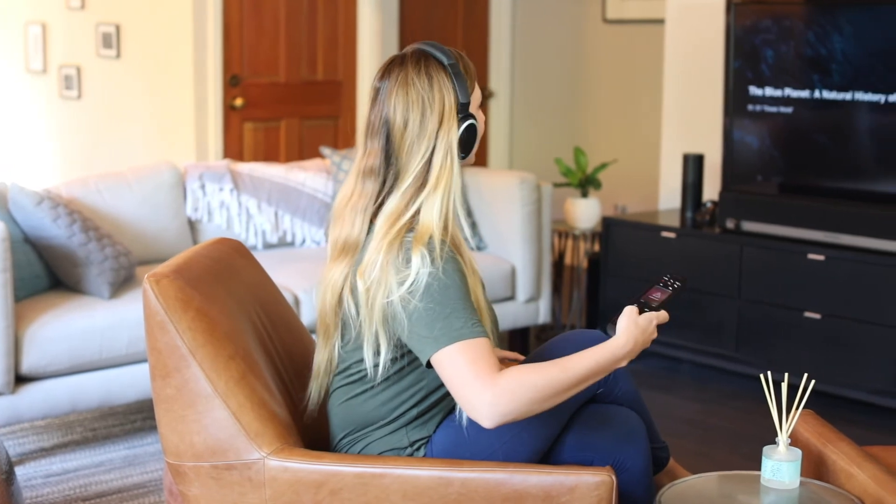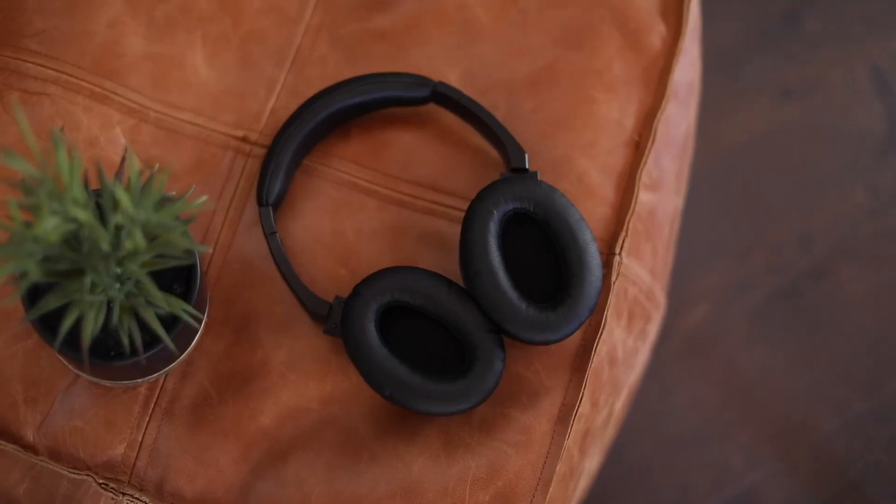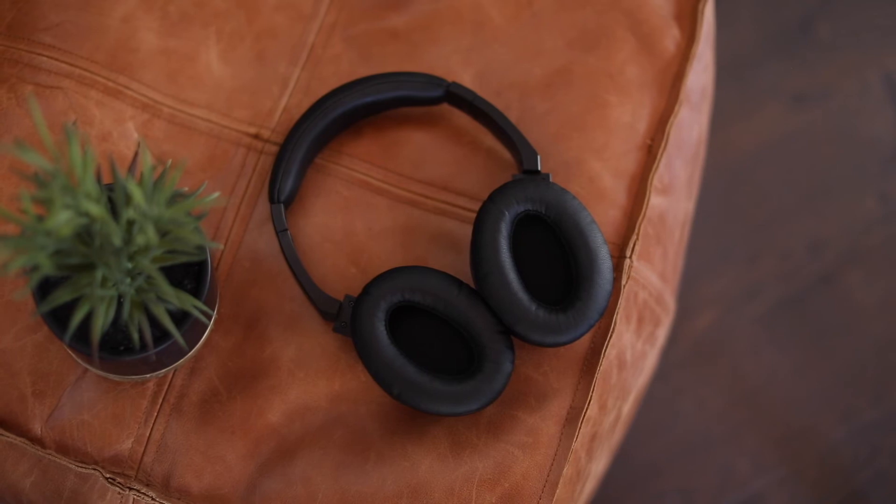Turn up the volume and enjoy the full depth of your music. Catch every joke of your late-night TV show, hear each call of the game. You can listen at your volume without disturbing those around you. For the best in wireless headphone technology, choose Mykiss.